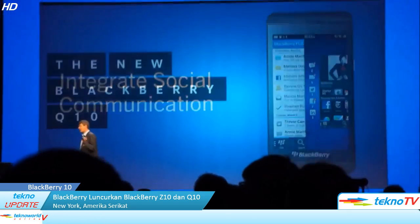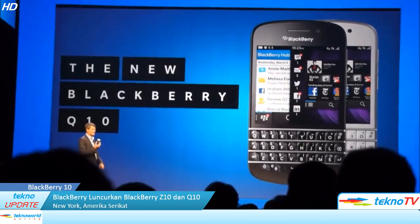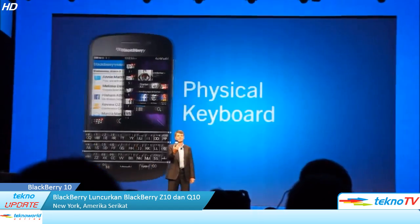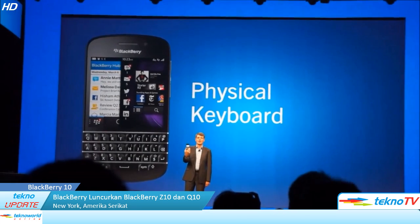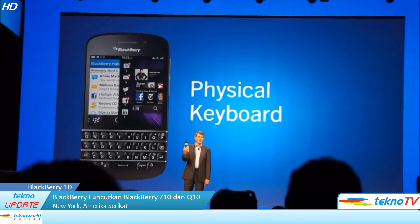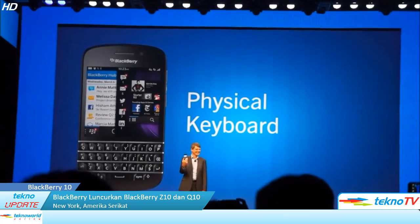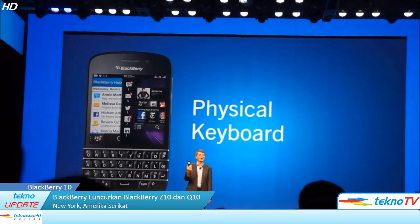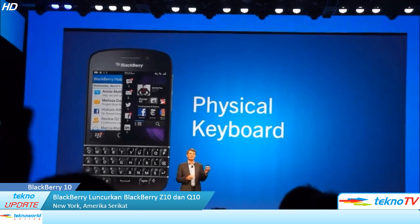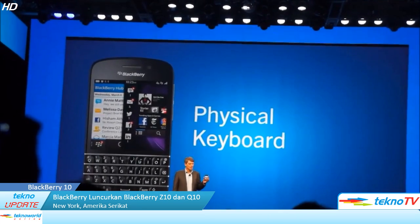I've also been testing the BlackBerry Q10. This is the first BlackBerry 10 smartphone with a physical keyboard. And we know there are a lot of physical keyboard lovers out there — we heard you loud and clear. Here it is. We built the same fantastic BlackBerry 10 user experience, but with a traditional physical keyboard.